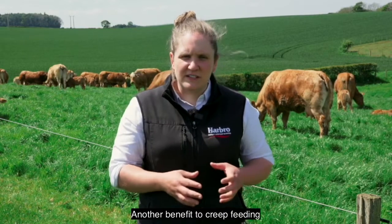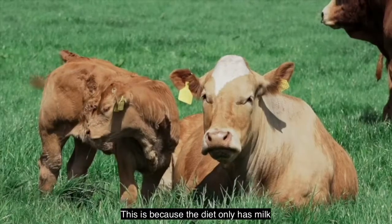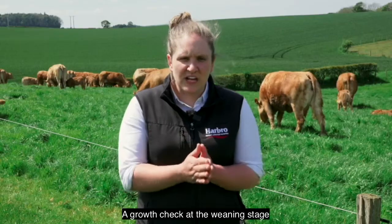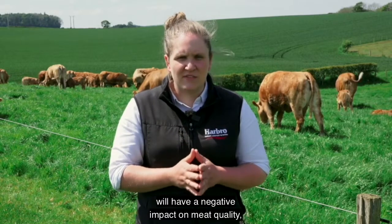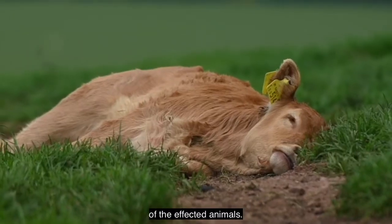Another benefit to creep feeding is to reduce the stress and impact of the weaning stage. This is because the diet only has milk removed rather than a complete overhaul of the entire diet. A growth check at the weaning stage will have a negative impact on meat quality as well as the performance and profitability of the affected animals.